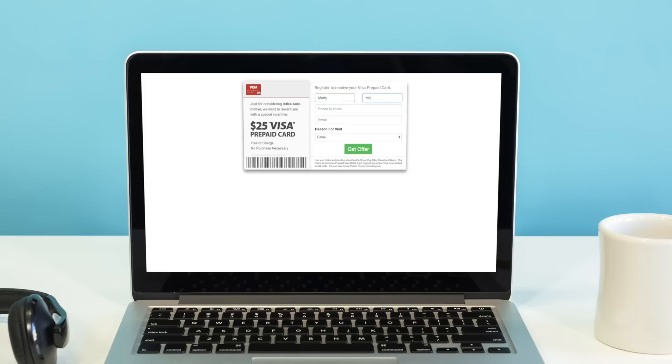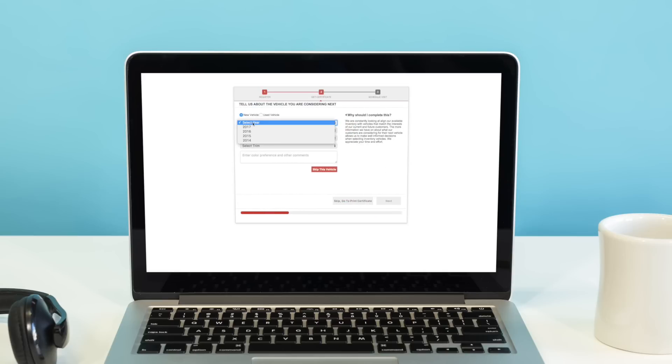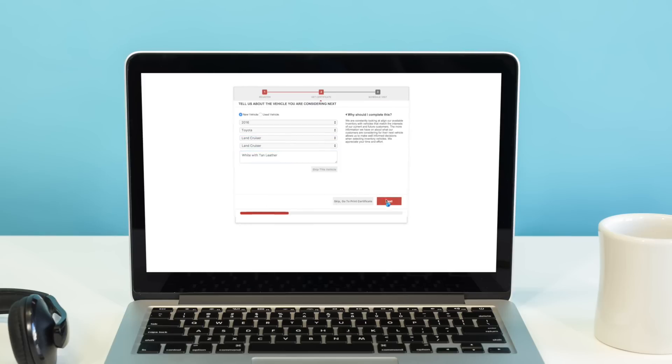When a customer is ready to register for the offer, they start with just their first and last name, phone, and email. The advanced registration system allows a customer to tell you more about their visit, including the vehicle of interest, by selecting the year, the make, the model and trim, and even optional equipment.